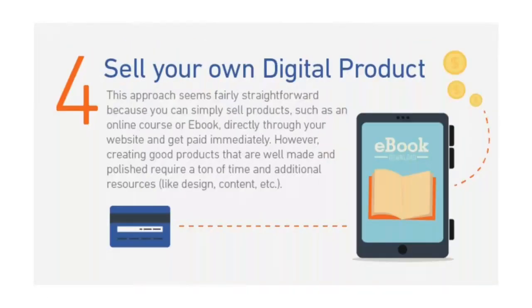Four: sell your own digital product, like an ebook. You have the potential to make the most money on a per-sale basis when you can sell your own product directly — because there's no middleman taking a cut of the money earned. This approach seems fairly straightforward since you can simply sell these products directly through your website. Unfortunately, creating good products that are well made and polished requires a ton of time and additional resources like design and content.